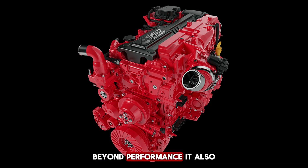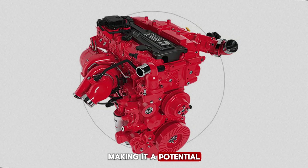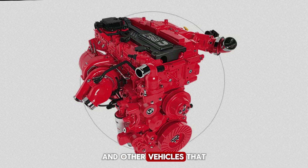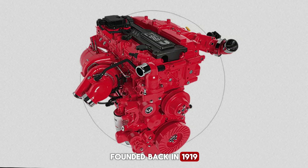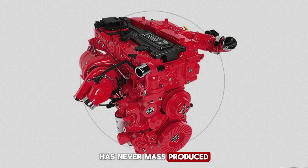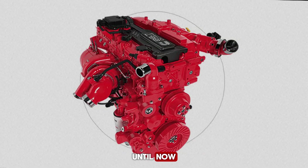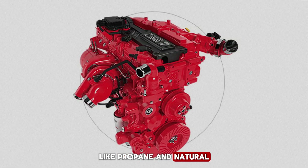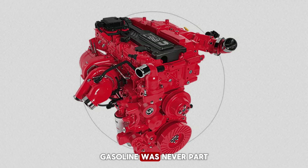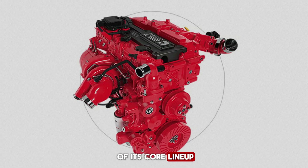Beyond performance, it also opens doors in regions where diesel is facing regulatory hurdles, such as California, making it a potential option for motorhomes and other vehicles that might otherwise be limited. It's almost hard to believe that a company founded back in 1919 has never mass-produced a gasoline engine until now. While Cummins has experimented with alternative fuels like propane and natural gas in the past, gasoline was never part of its core lineup until today.